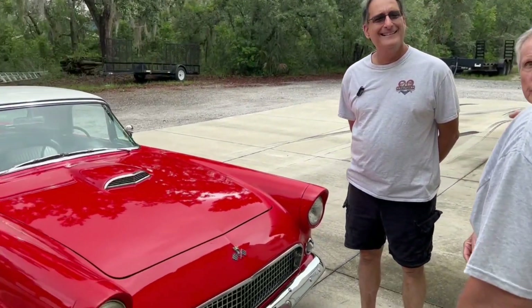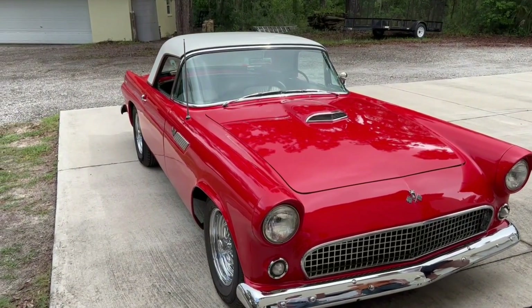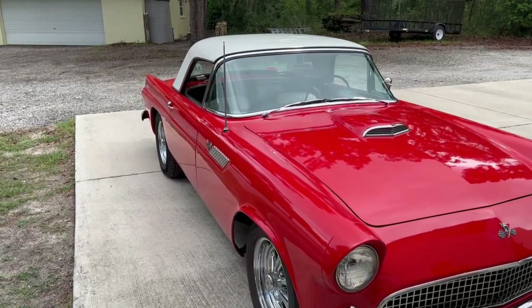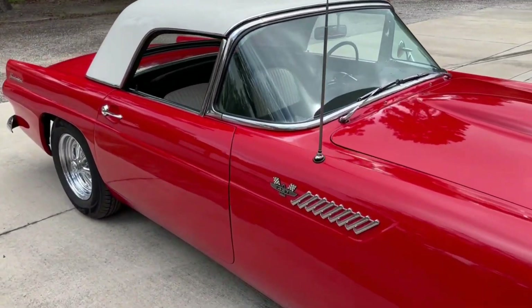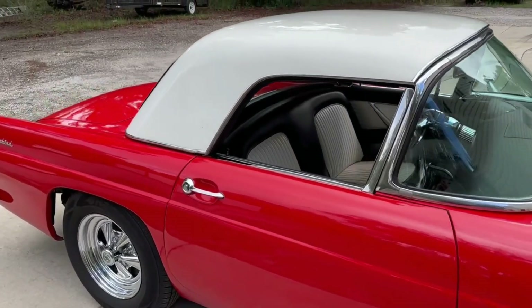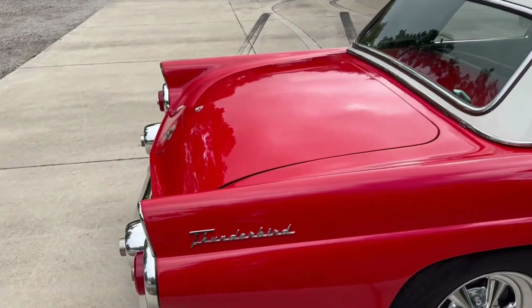The '63 Corvette came out in '63 — the split window. The '53s, '54s, and '55s were very similar, except they had the V8 in the '55. So '56 would have been the big change — yeah, the '57. That's when they became popular. The reason being, '53, '54, and '55 were very crude cars.